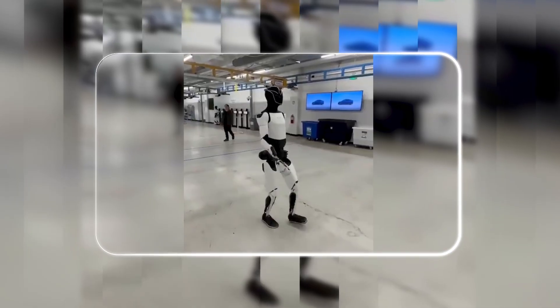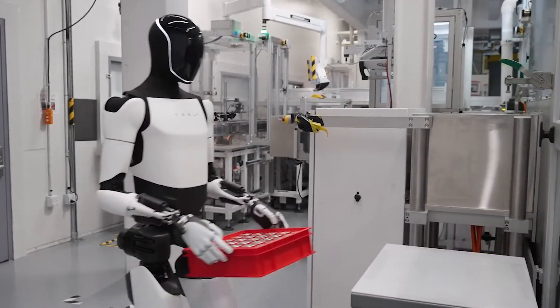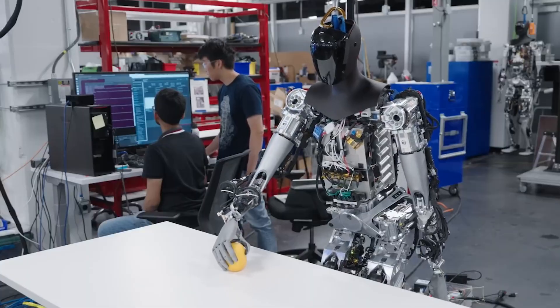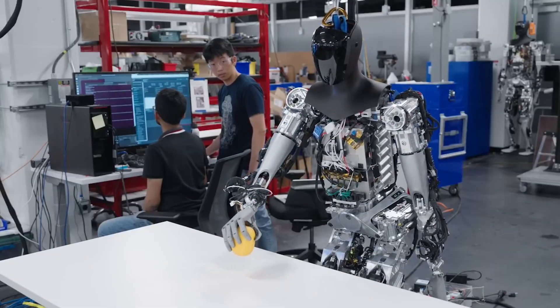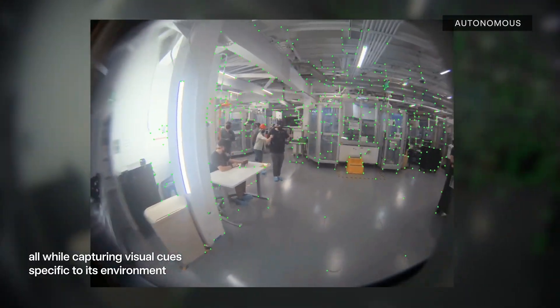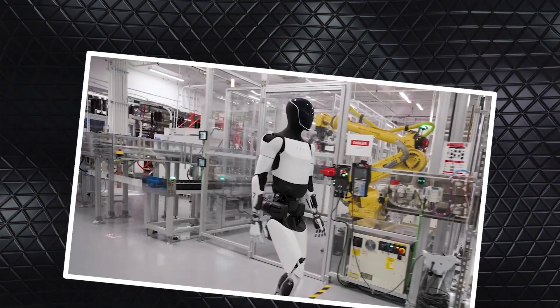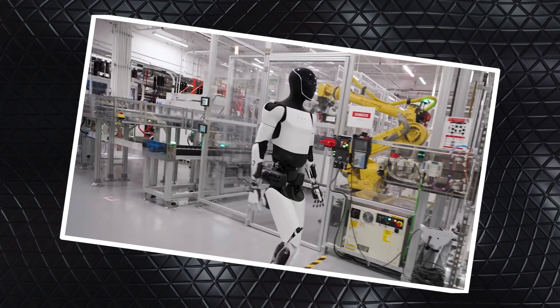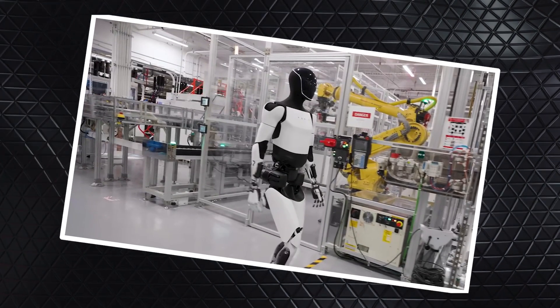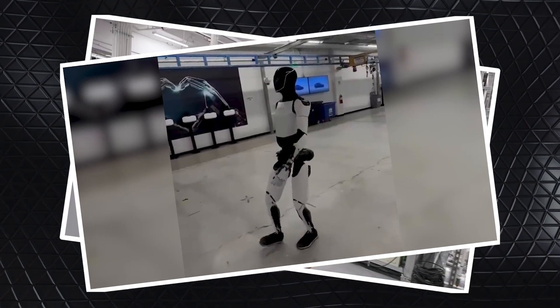Tesla's VP of Optimus, Milan Kovach, broke down how they achieved this. What we're seeing wasn't guided by remotes, tethers, or choreographed scripts. The gait was built entirely in simulation using reinforcement learning — the robot practiced walking in a virtual world, learning through trial and error like a toddler, but faster and with zero bruises. Once mastered, that virtual skill transferred to the real bot — no puppeteering, just software, sensors, and Tesla-built hardware syncing in real time.